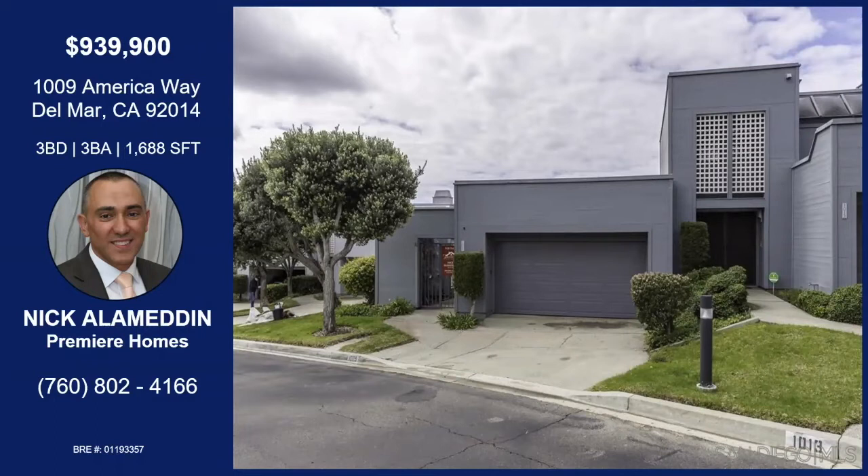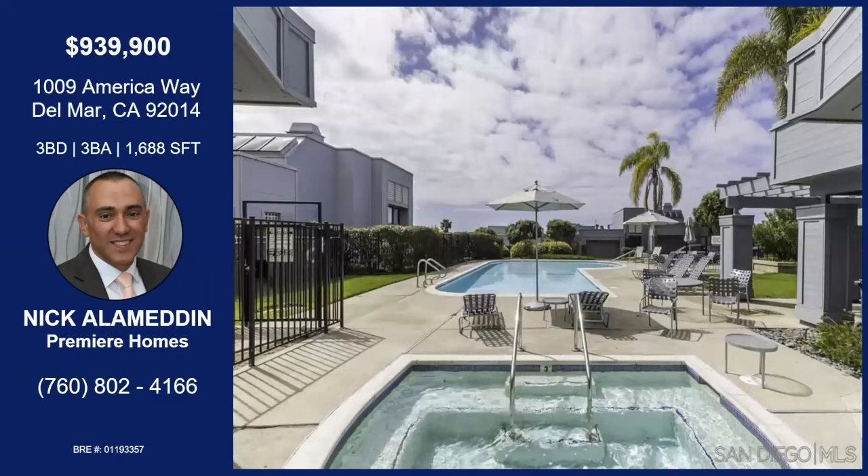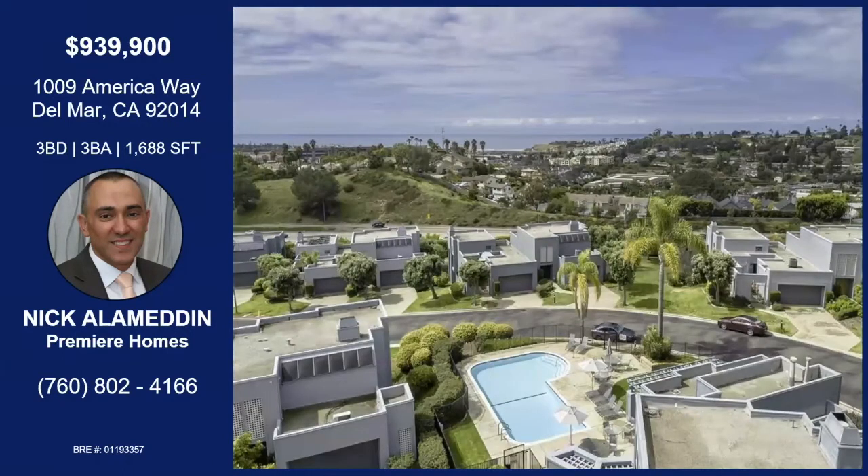America Way is in a complex called Spindrift, right above the Flower Hills Promenade in Del Mar. It's close to shopping, close to the county fair, close to so many beaches. It's a beautiful property with two pools in the complex. It has three bedrooms, three baths, 1,688 square feet with vaulted ceilings. It's vacant and move-in ready.